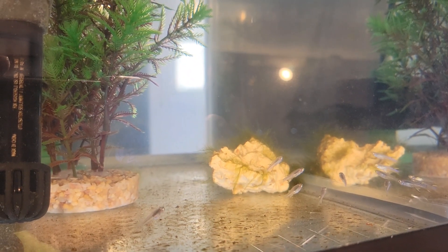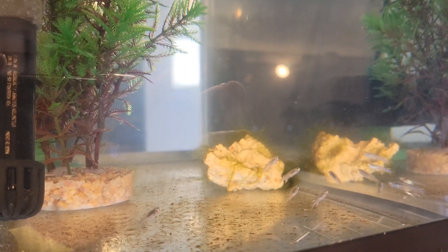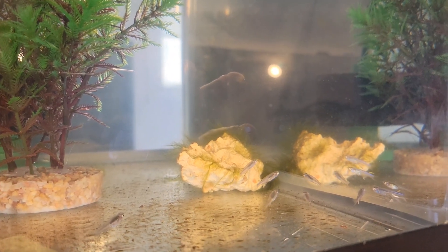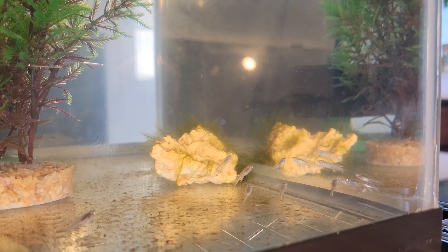Howdy folks, Jason here, Depths Unknown. Just a quick update on my Pseudomugil cyanodorsalis, the blueback blue eye.